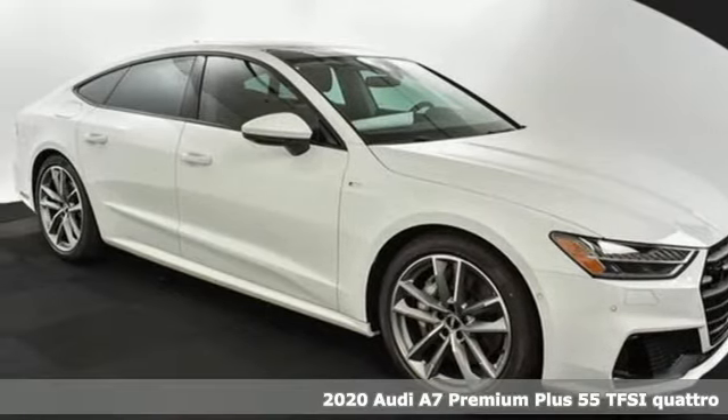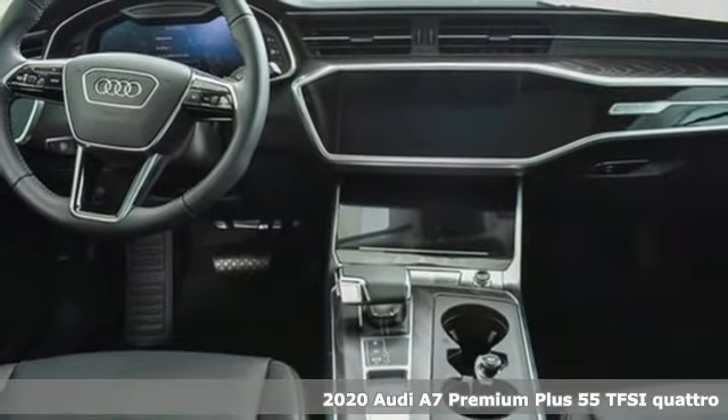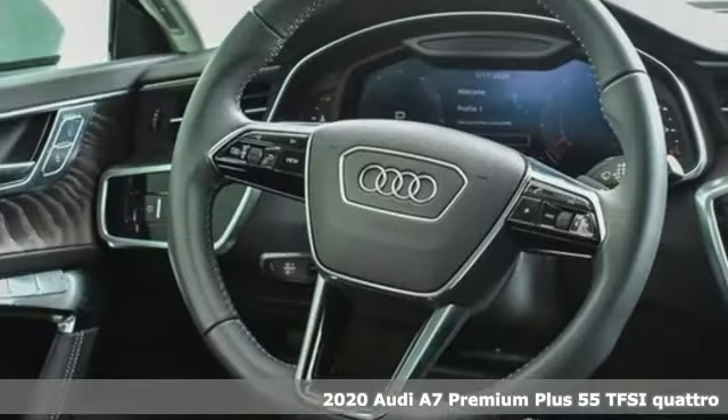Here's a new 2020 Audi A7. Beauty, grace, exhilaration. This A7 is a completely original piece of street art.